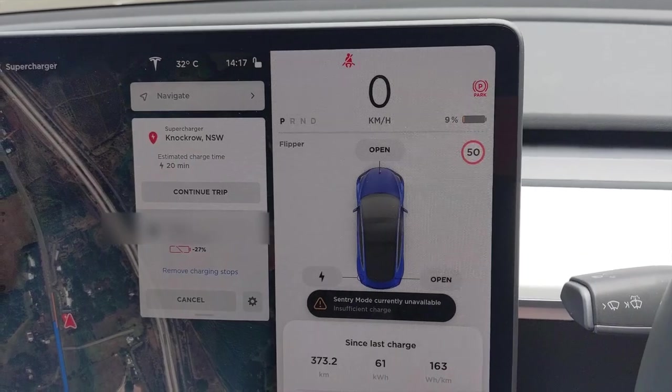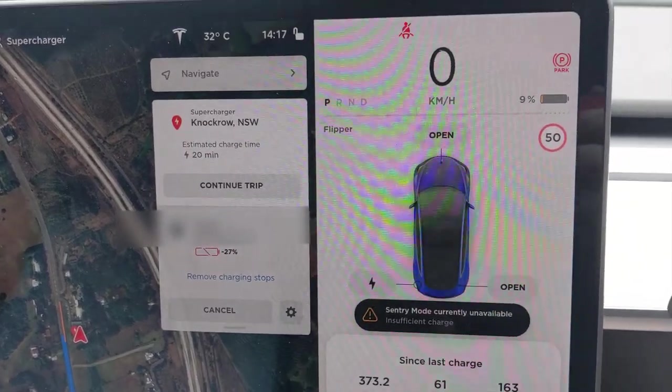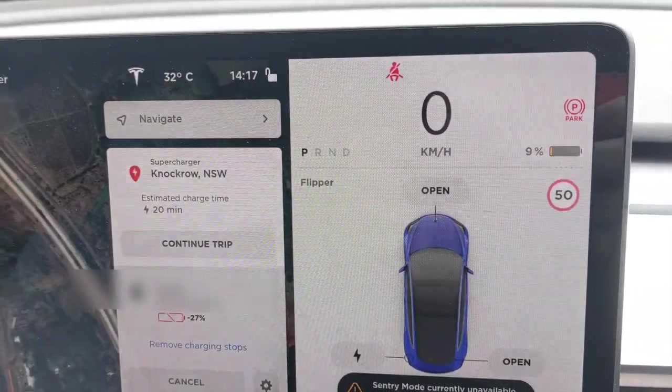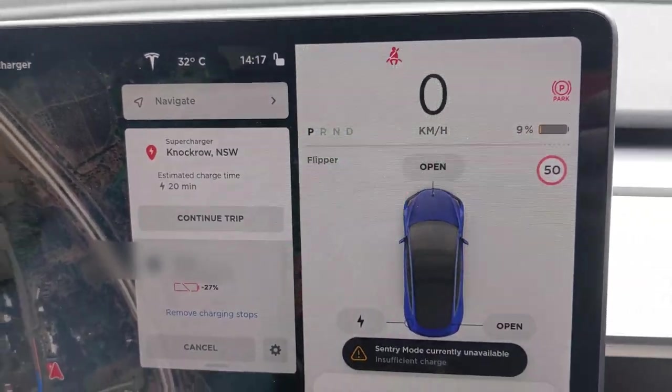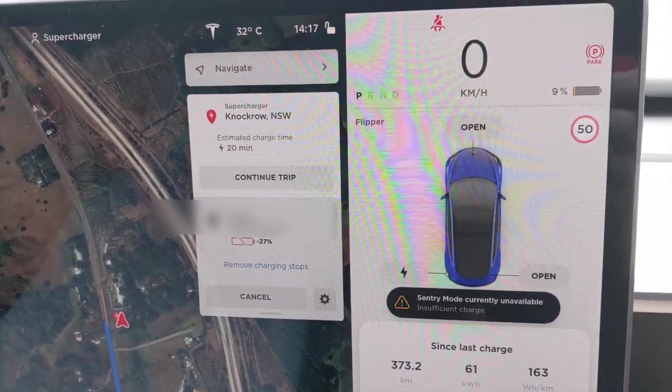Here I am at the Macadamia Castle — this is my last charging stop before home. I kind of pushed it to the limit, getting down to nine percent, which is probably the lowest I've been. I'll do one final report when I'm home.